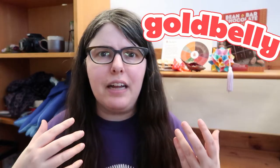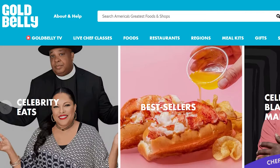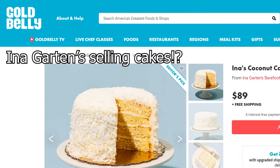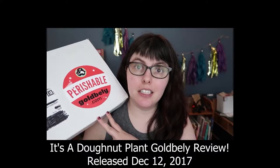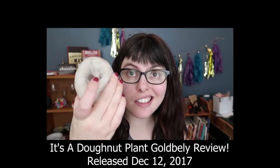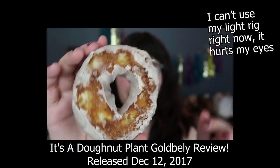Hey peeps, Jess here, and today we are taking on Gold Belly. For those of you who are new to Gold Belly, it's kind of like a giant online food marketplace — think Etsy, but for small food vendors. Some not so small, some very, very small. A while back I covered Gold Belly, I think it was like three years ago, and I've always wanted to do a retest because I felt like it needed one.